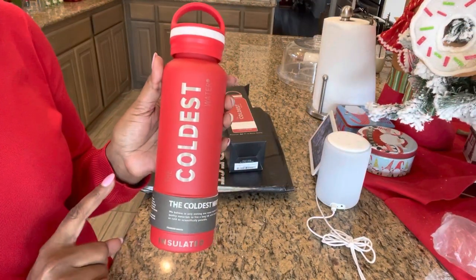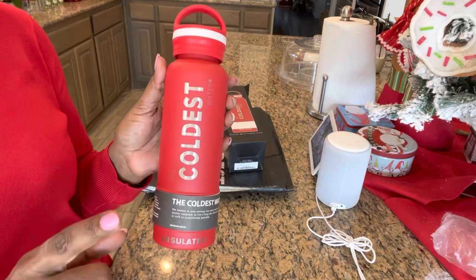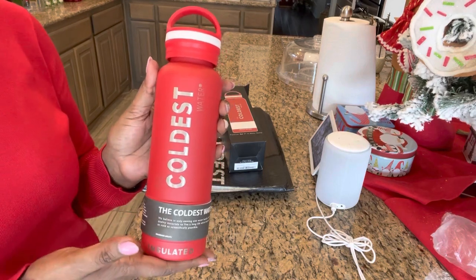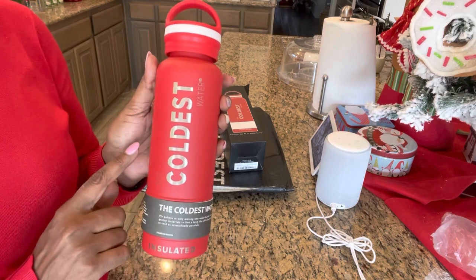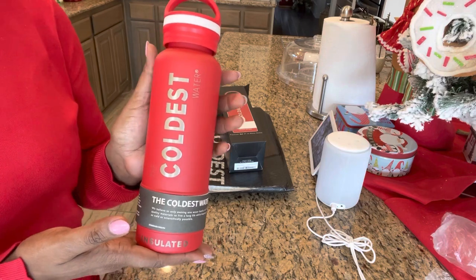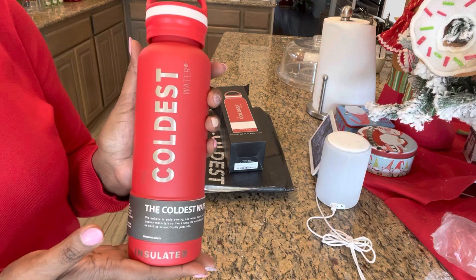Alright guys, so first things first — I want to tell you some of the features about this awesome water bottle, but I'm going to try it out for myself and do a separate video giving you my honest opinion, okay? So here are some of the features. Depending on its size, it can keep the water cold up to 100 hours — anywhere from 36 hours to 100 hours, just depending on what size it is.